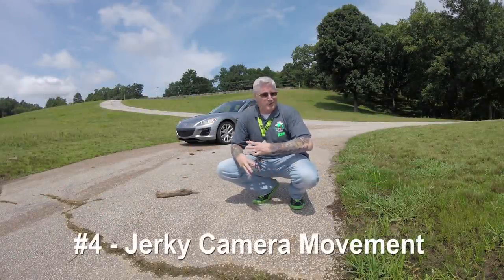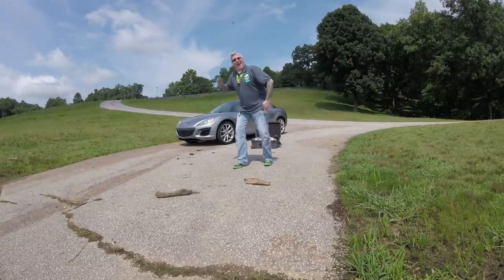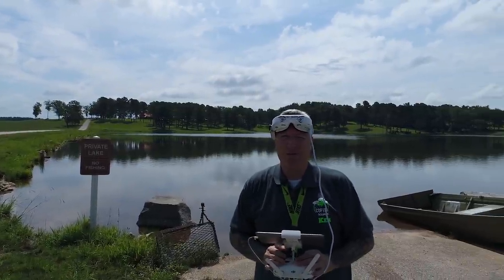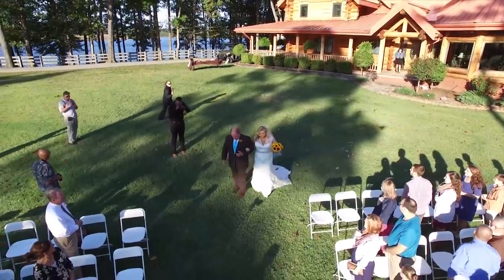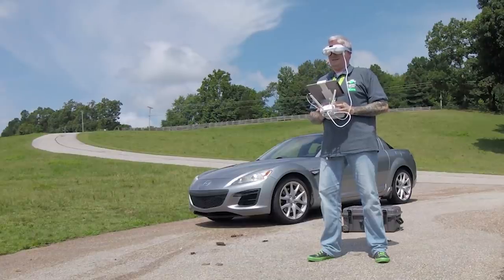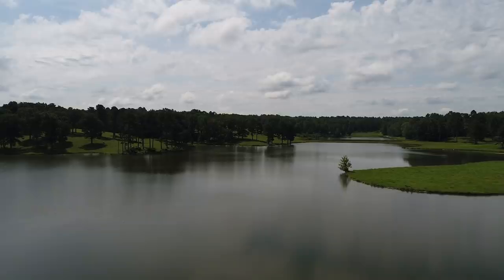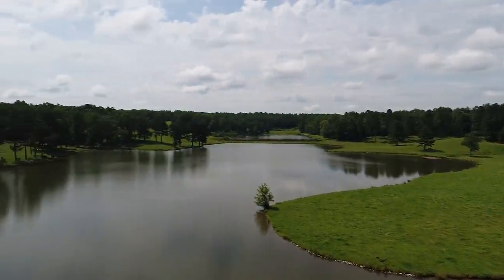Rookie drone move number four: herky-jerky movements with the camera. I'm here at what you can see is a private lake, but I've been given special permission by the owners, because this is where I filmed a wedding once. It was a great wedding. This is a great property. So you found a beautiful setting and you want to fly it — it's a beautiful little pond. And you're flying along, getting all the great stuff. Oh wait, what's that over there? Oh wait, over there. Wait, is there something down there?